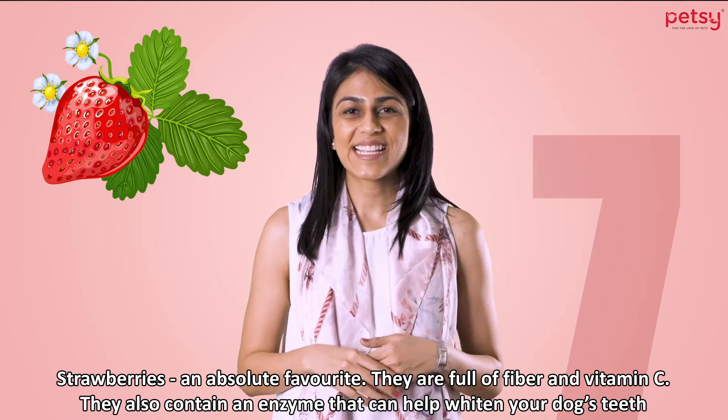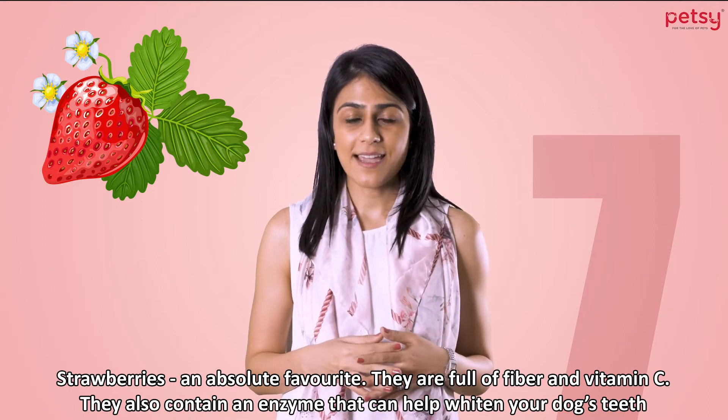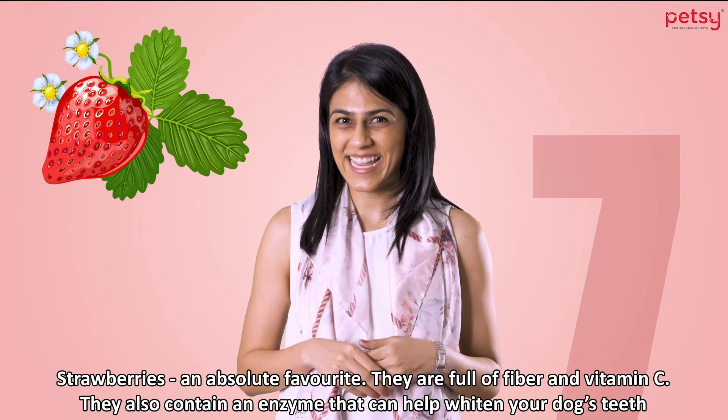5. Strawberries. An absolute favorite. They're full of fiber and vitamin C. They also contain an enzyme that can help whiten your dog's teeth.